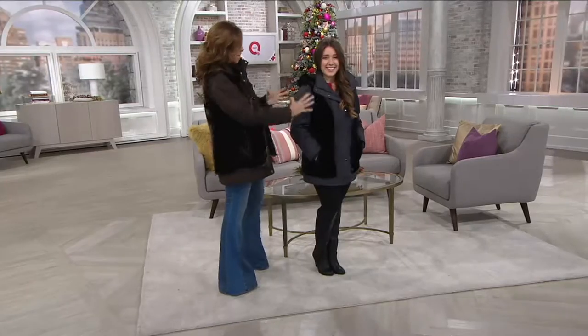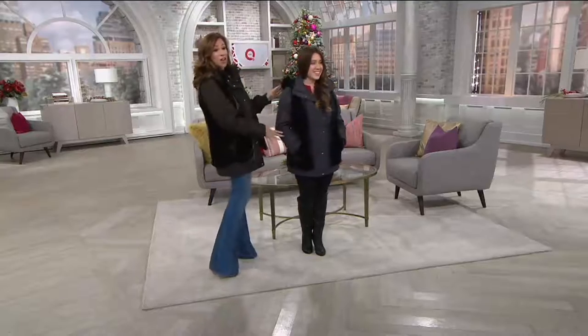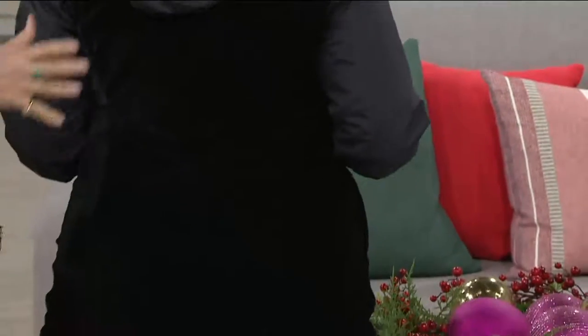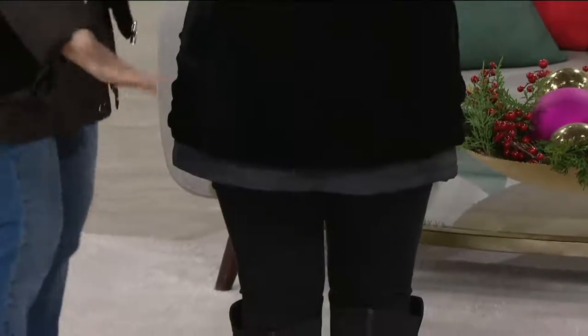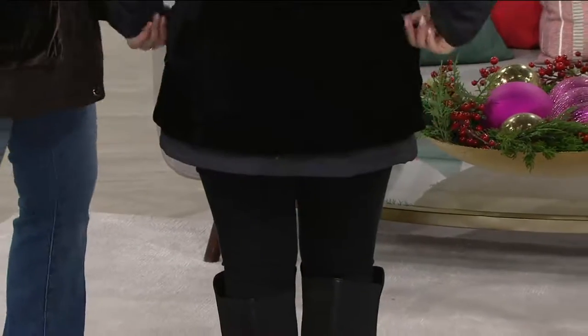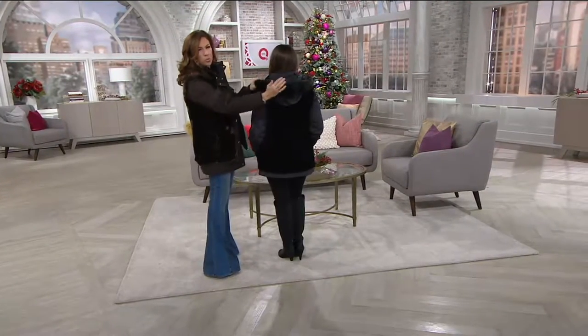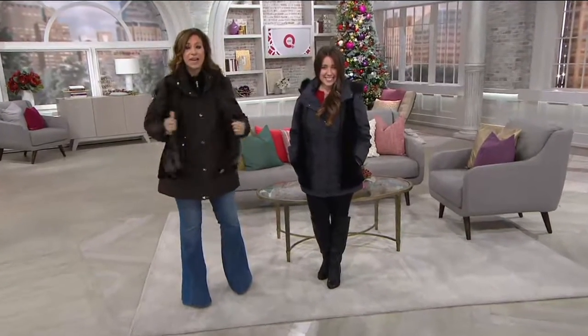We put the vest over the jacket so we can layer - now you have this color blocking with velvet over. This is that charcoal gray - that really dark, beautiful charcoal gray. I love that we see it on a petite girl - she's five feet. The coat is everything because it's still covering the back even if you're taller. When you sit down in a cold car seat or on a park bench, your rear is covered. The beautiful faux fur around the hood looks like black mink. The hood is removable. I put the vest over my jacket so we can layer - you're going to wear the vest with so many things.